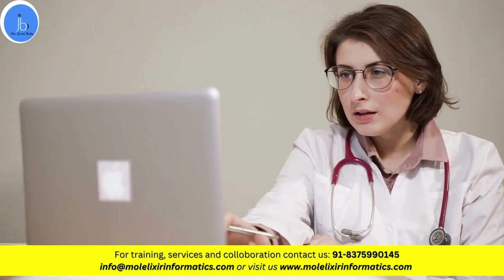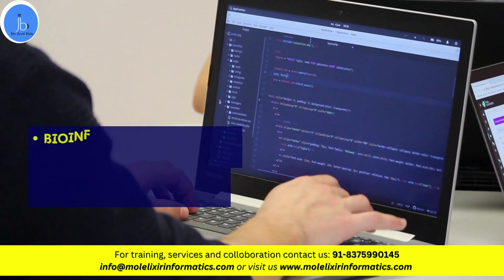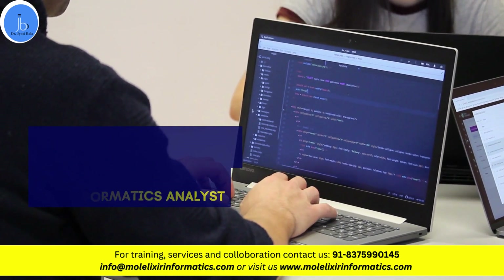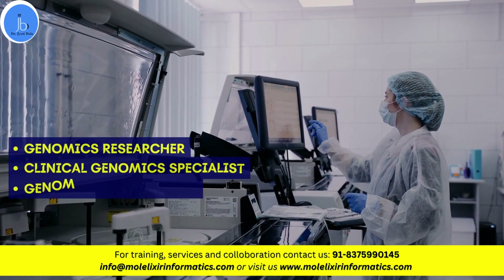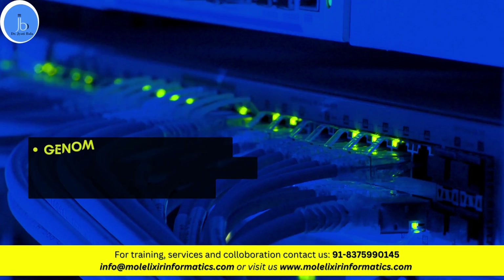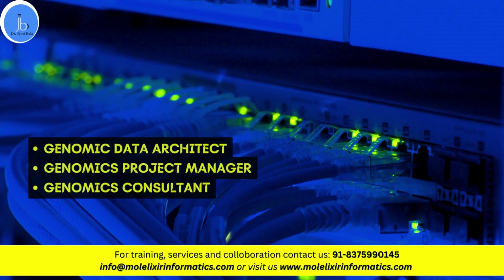Let's look at some high salary career prospects specifically in the genomics sector. You can become a bioinformatics scientist, computational biologist, genomic data scientist, or bioinformatics analyst. You can also become a genomic researcher. If you have an interest in the clinical sector, you can become a clinical genomics specialist. You can also become a genomic data engineer, genomic data architect, genomic project manager, or genomics consultant.